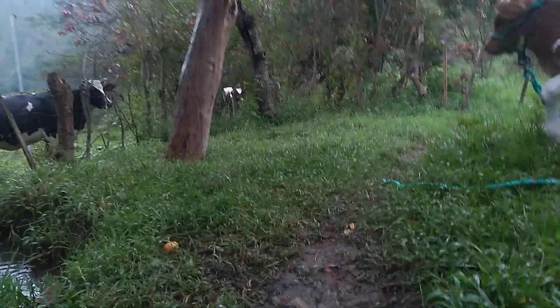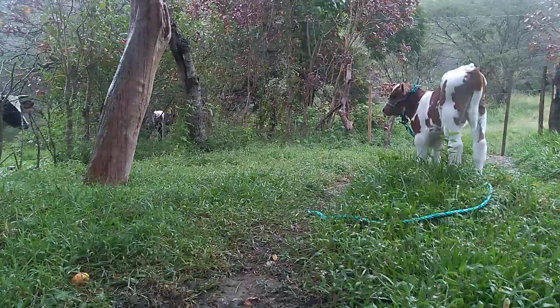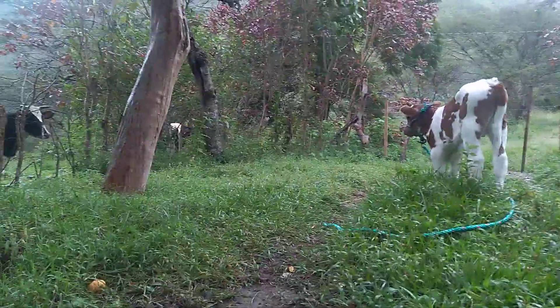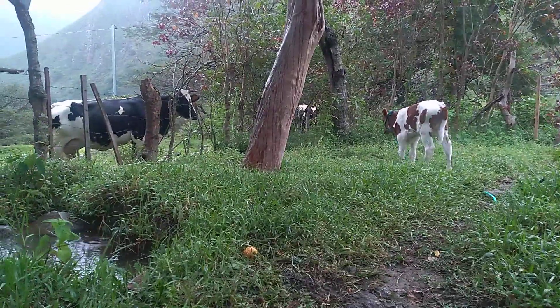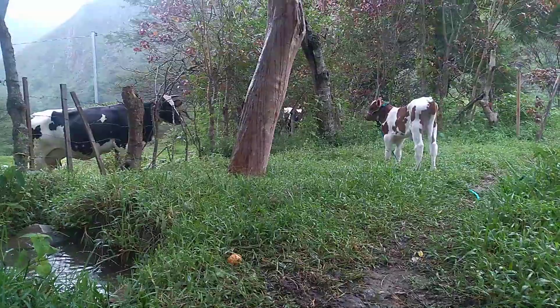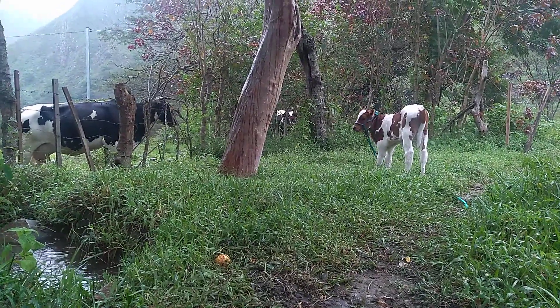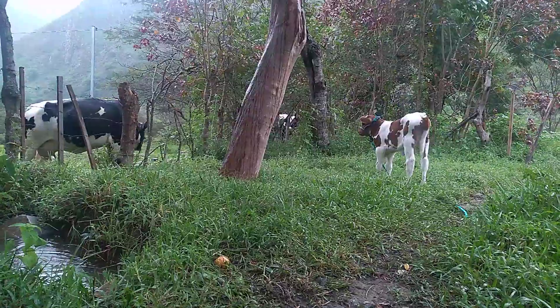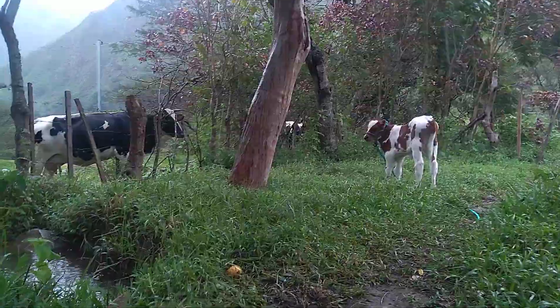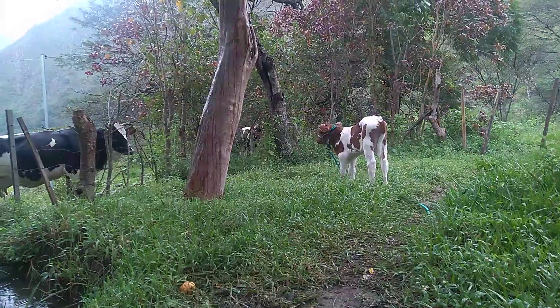I'm not sure why they put the baby on this side, but I'm pretty sure that eventually they're going to sell the calf. Because on any dairy farm, or even a personal farm where the owners want the milk from the mother, they don't want the babies to suck up all the milk. They want the milk for themselves, either from the colostrum or directly from the cow. The humans want the milk, so usually they separate the baby.